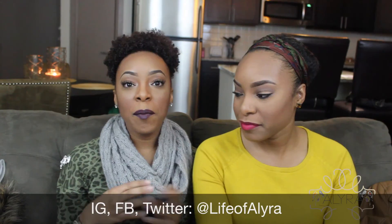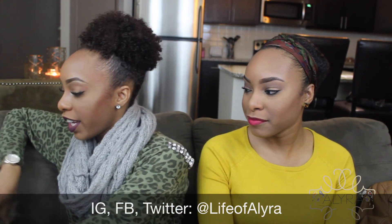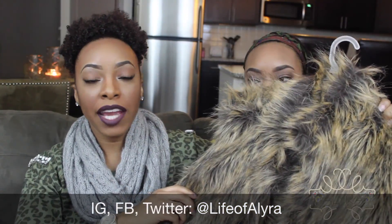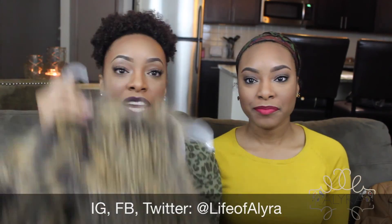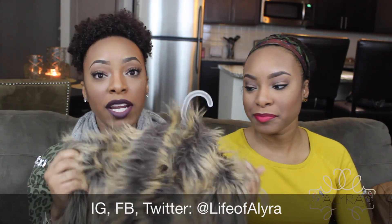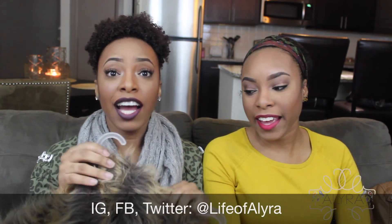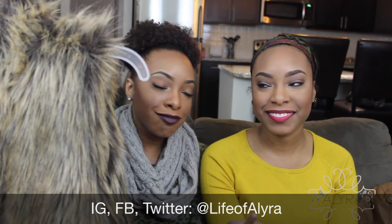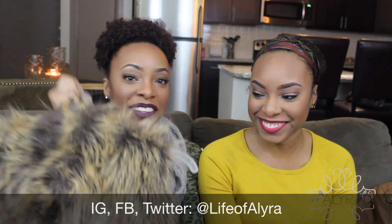My next fall essential item, which is another clothing item, is a faux fur vest. This is the one that I bought — I actually have two. I have a black and white one and then I have this brown one. I bought this vest at Burlington and it was $20. I love these. I've been looking for one since last winter and finally got my hands on one at an affordable price. This is definitely a fashion must-have because it just adds something to every look.